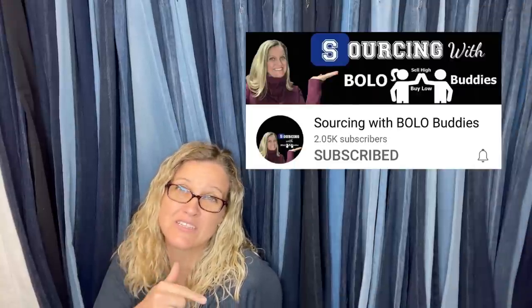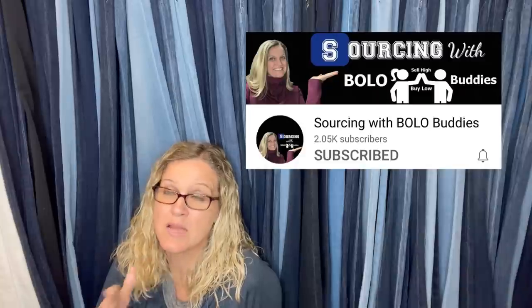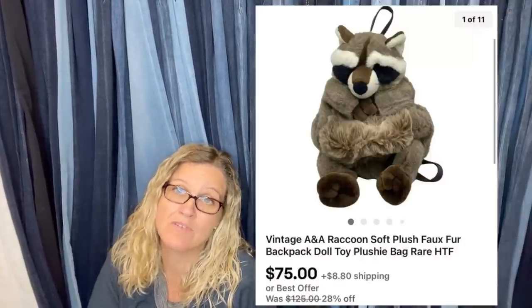The next one is mine. I sold it for a best offer of $75. I picked it up at a garage sale for one dollar. In my garage sale videos I pop up screen shares of how I listed things and whether they already sold. This is a vintage A&A raccoon soft plush backpack. I couldn't find any others like it, so I just priced it high — had it listed at $125, on sale 28% off, and somebody offered me $75. I paid a buck for it, so I went ahead and took it.